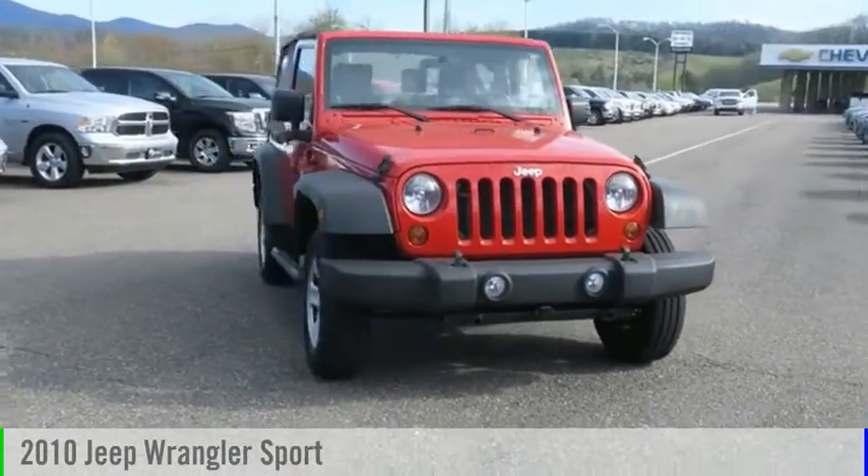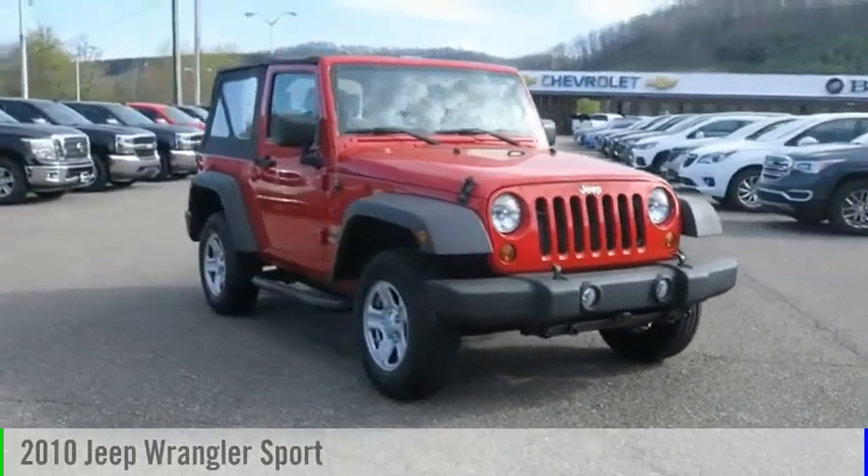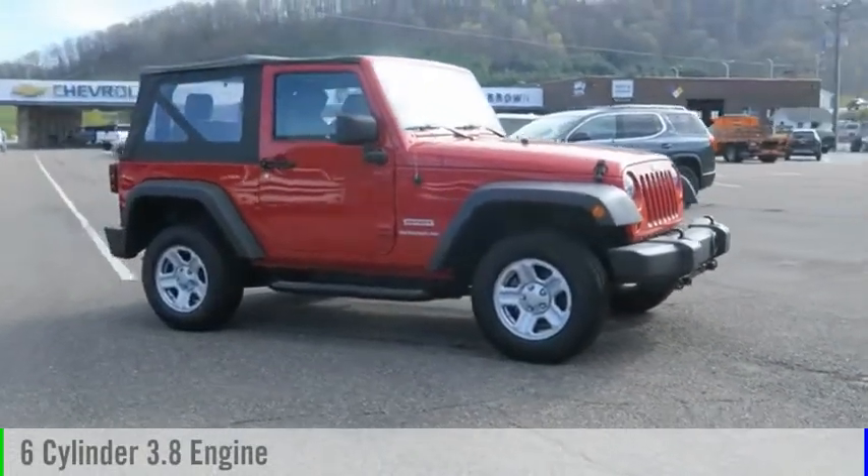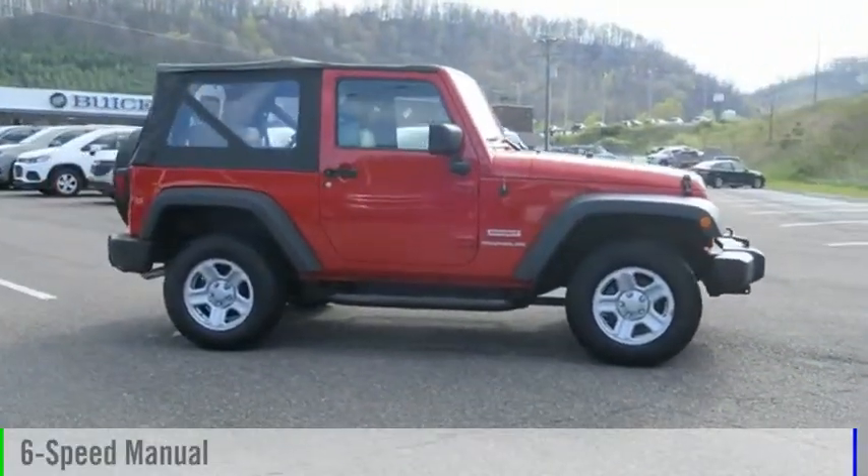Come test drive the 2010 Wrangler. This vehicle is powered by a 4-wheel drive, 6-cylinder, 3.8-liter engine, and comes with a 6-speed manual transmission.